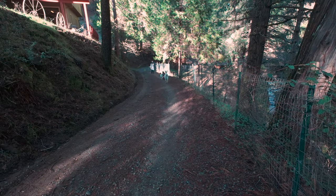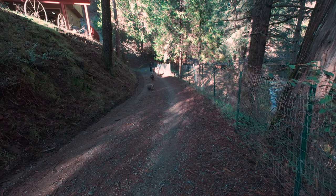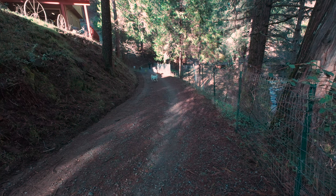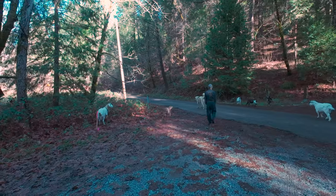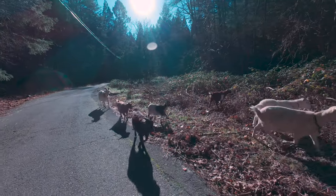But maybe the biggest surprise on this first day of the new solar year was the goats deciding that they wanted to go along with AD for our fair weather walk. It's not something that has happened before, and it was so cool to watch them climb and run and just be goats out there in the wilderness.